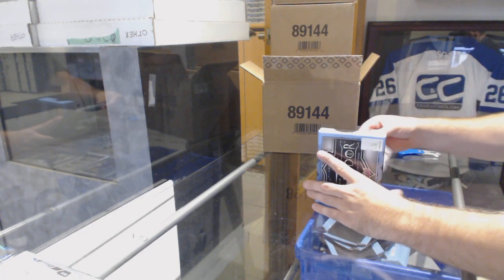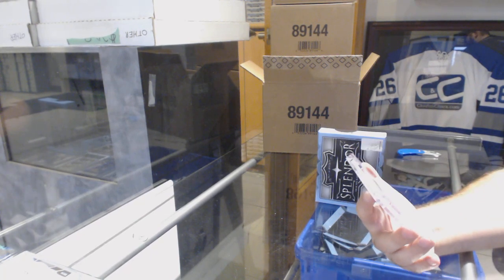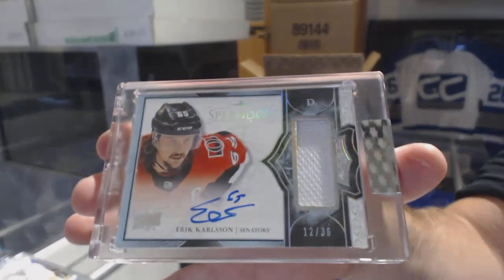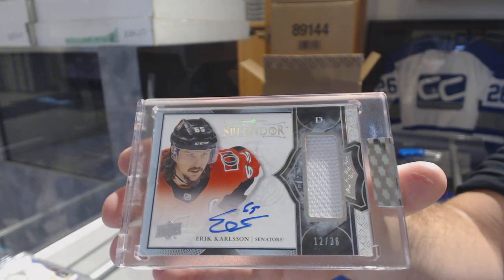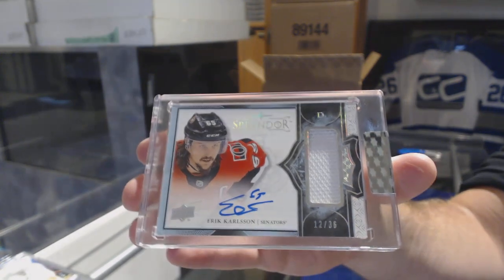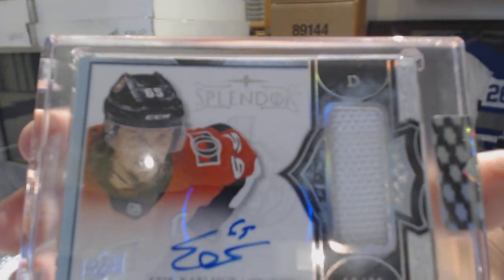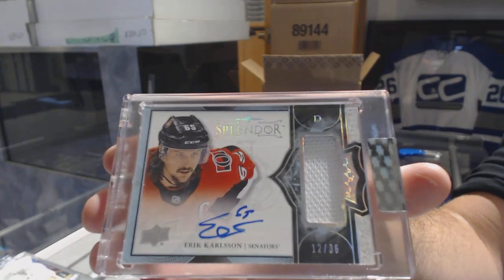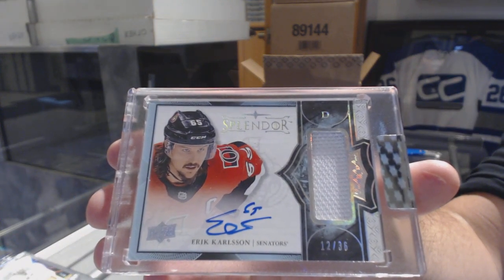Number 236. It looks like a jersey — a jersey auto for the Ottawa Senators: Eric Carlson. I'm uploading it, by the way.